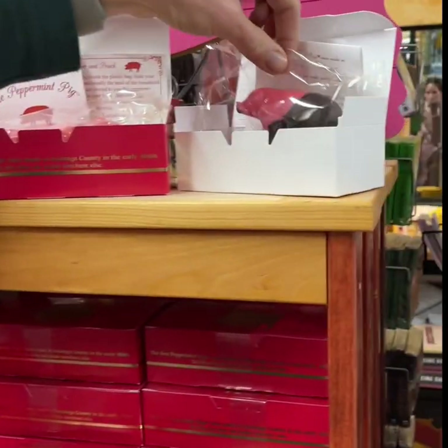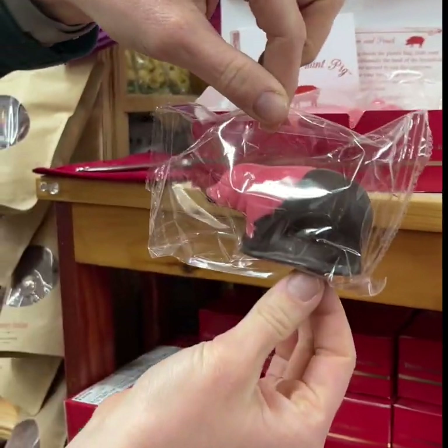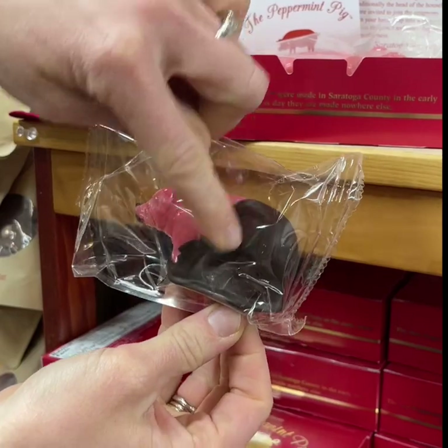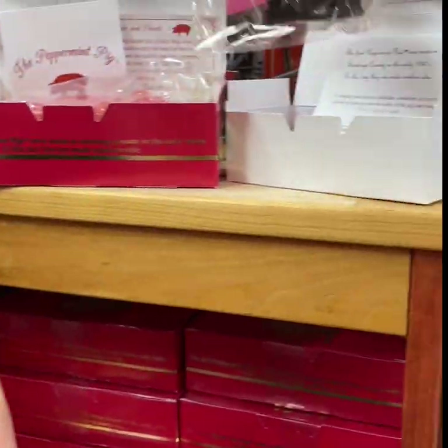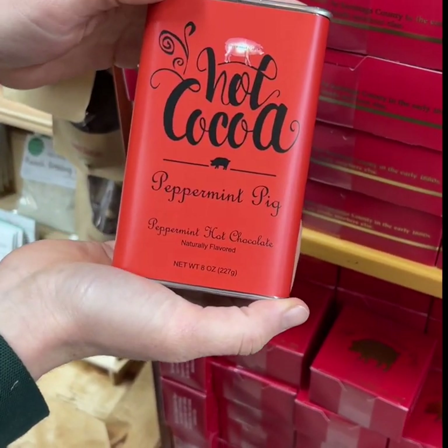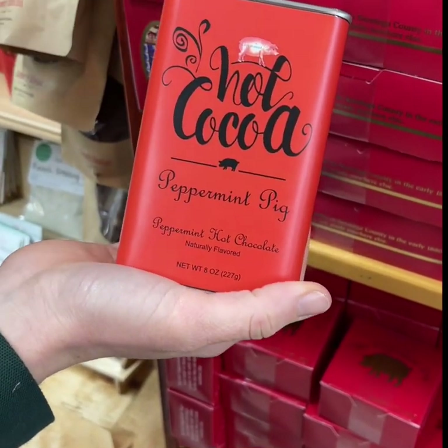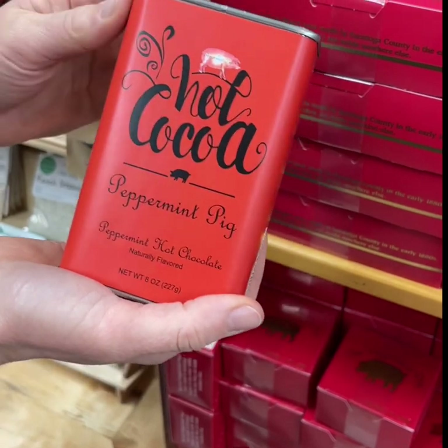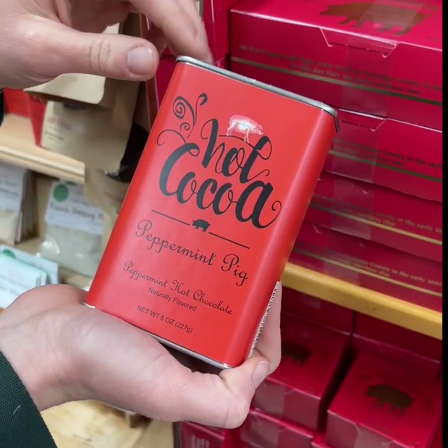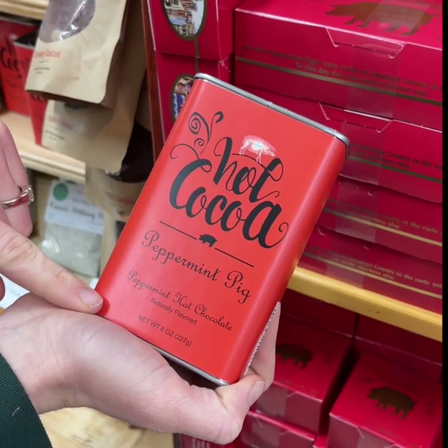The newest additions to the peppermint pig line are Tucker, the muddy pig — a little pig that's been playing in dark chocolate and has mud on him. The company also came out with peppermint pig hot cocoa last year, and we sold out of it in 2020. We did get more in this year, but they are selling quickly.